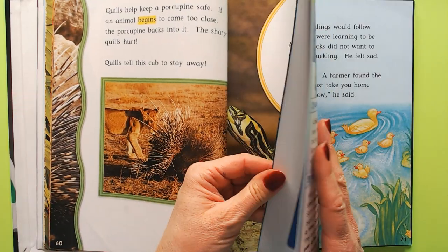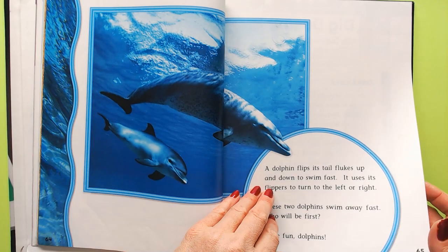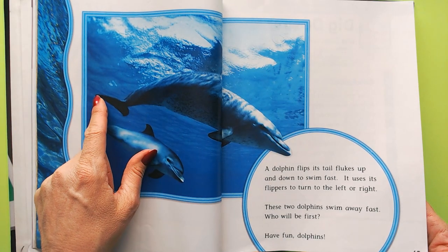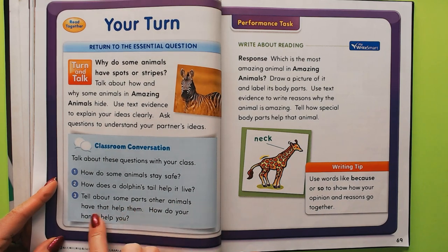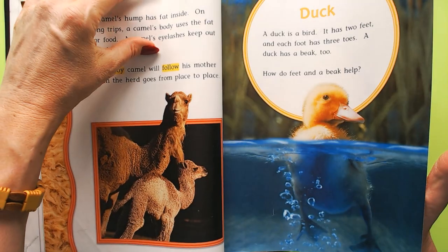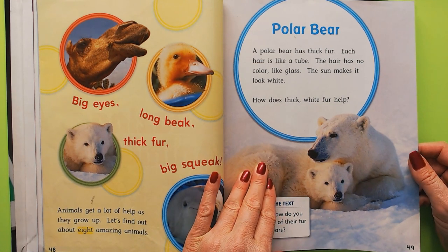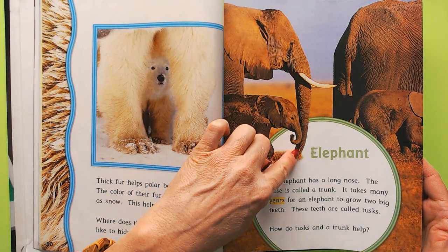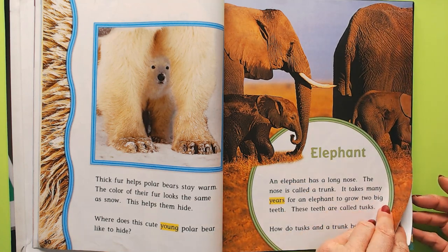The polar bear doesn't really need to stay safe because he's at the top of the food chain. How does a dolphin's tail help it live? It can swim away really quickly with its tail. Now, other animal parts that help them: the polar bear's thick fur is necessary for him to live in such a cold place. Elephants' trunks help them get drinks of water without getting on their knees, and pull down leaves from trees to eat.